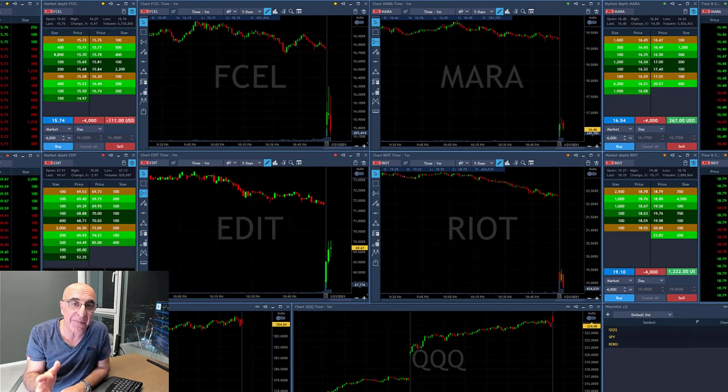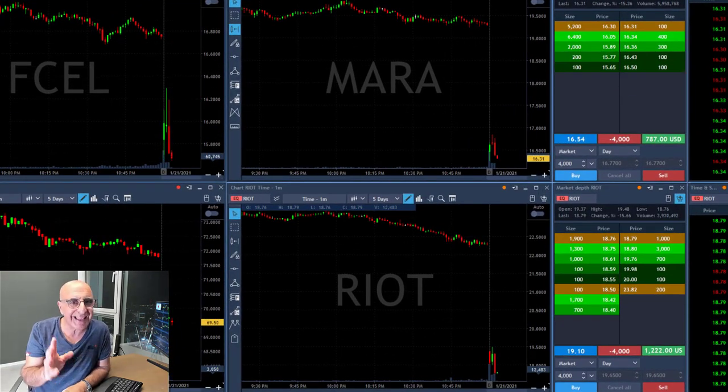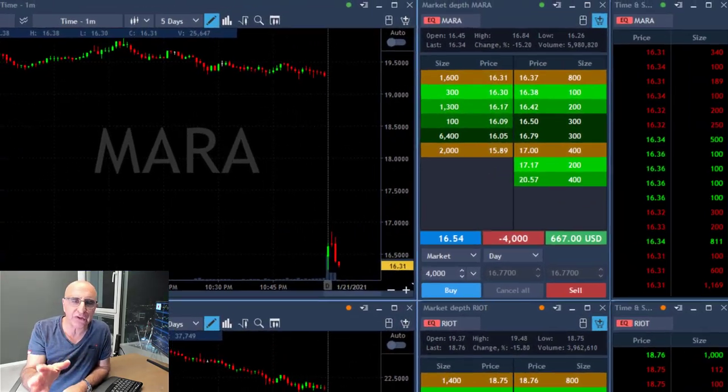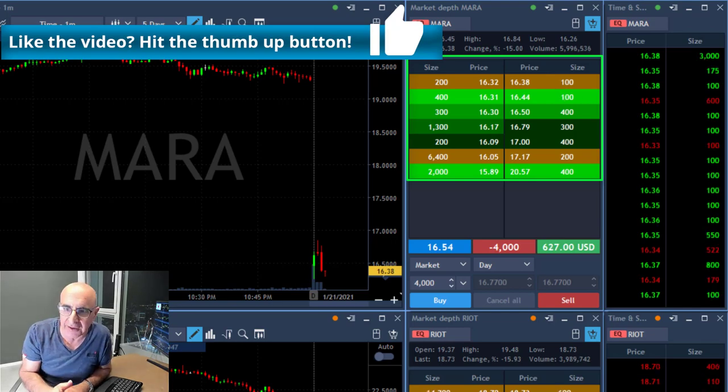Three minutes into the trading session, I'm already short three different stocks. It's extremely hard to follow so many stocks at the same time. You need to watch the time and sales, the level two, and the price action.